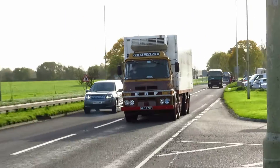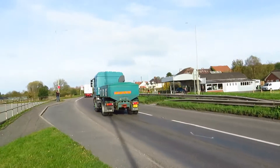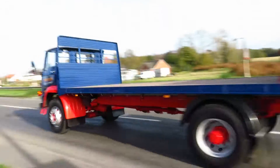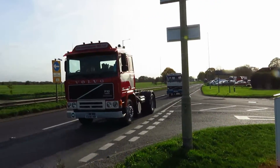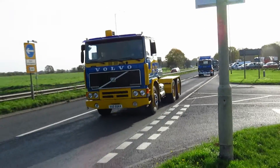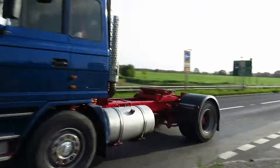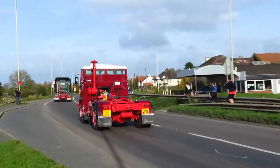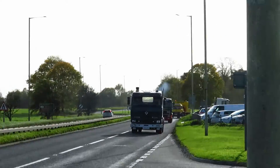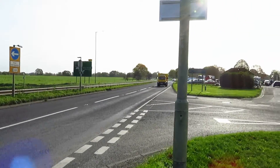The departure convoy gets going — we've got the massive ERF, then a Leyland, then a Bedford, then an ERF, two Volvos, more Volvo goodness, a Scania, another Volvo, and a Foden. We have another Scania, then an Atkinson, then a Foden that's honking a bit, an ERF, and finally a Bedford TK.